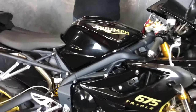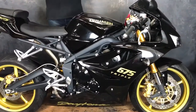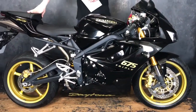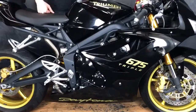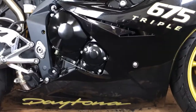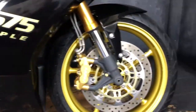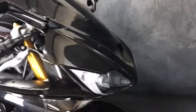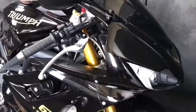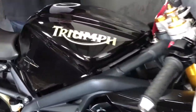It's a 2008 on an 08 plate, it's done 13,845 miles — look at it, it looks like it's done 10 miles. It really is nice. As you can see from the cameraman just going around it, they do so well down at John of Bikes — these just go straight back out.